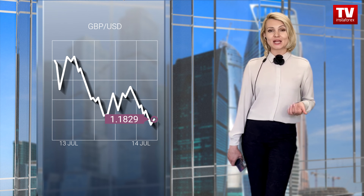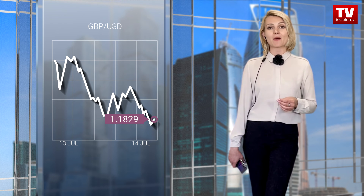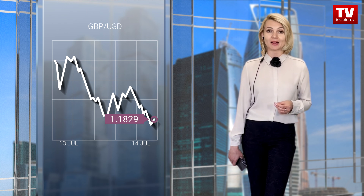When choosing a trading strategy, keep in mind that the trajectory of the pound sterling is now highly influenced by the euro. In the case of a correction of the euro, the pound sterling will rise as well. How it is going to be in the short term, we will definitely tell you in our next news releases.